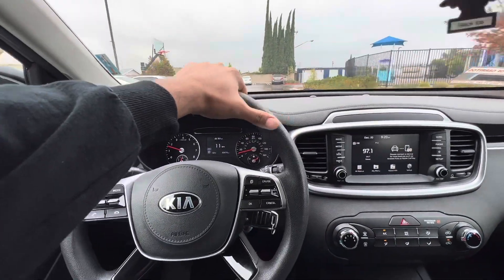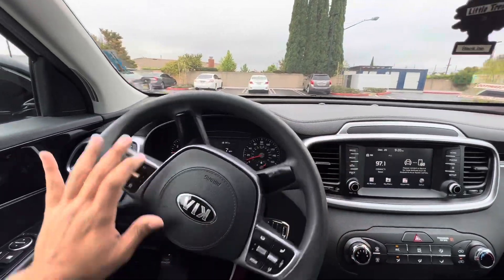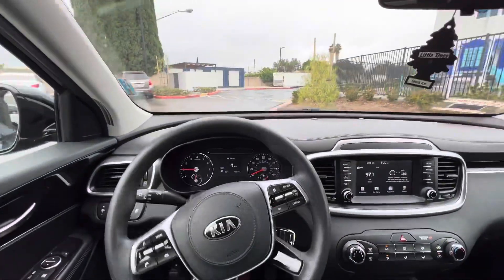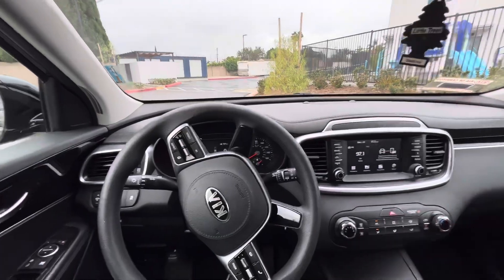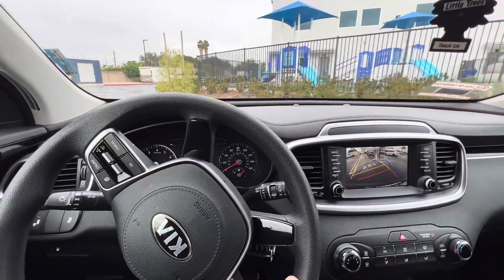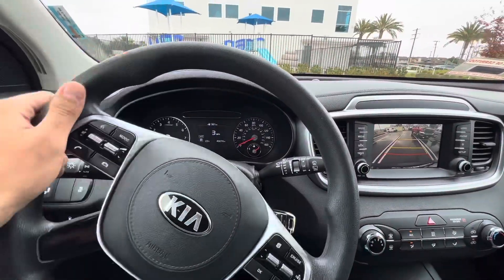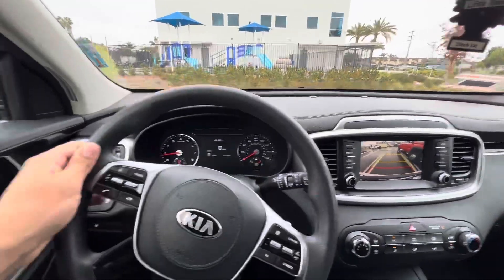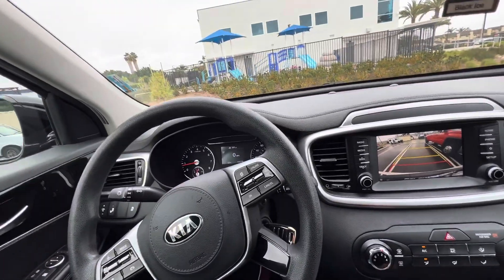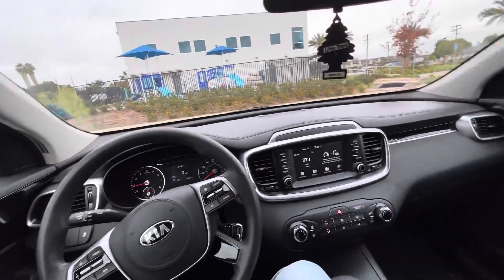Economy cars are really important to start off with. I know everybody wants something nice, but economy cars make sure that when your more expensive cars aren't doing as well — because of the season or whatever — you still have income coming in.